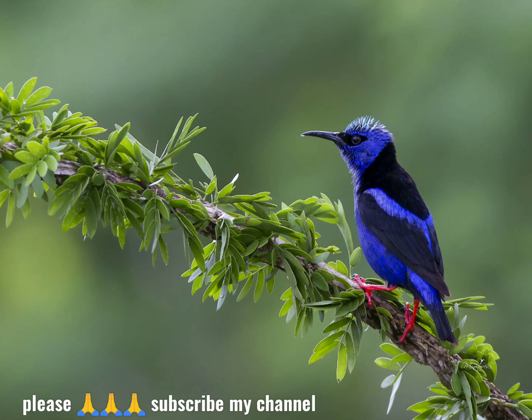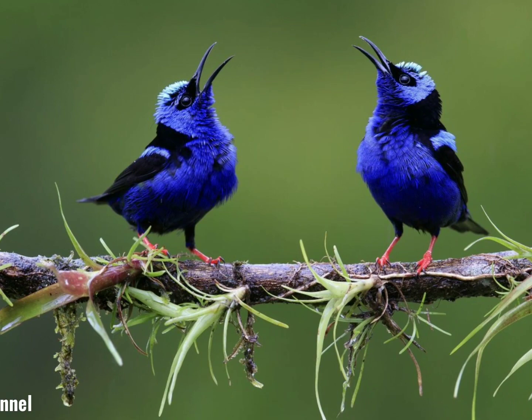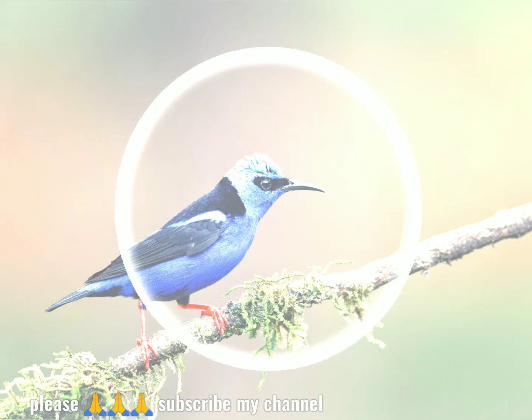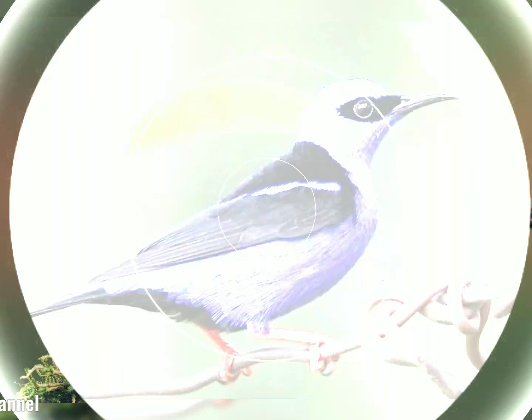The nest is built entirely by the female and is placed in a shrub or tree several meters above the ground. The cup-shaped nest has thin side walls and is formed of stiff fibers. It is attached to the supporting twigs with cobwebs. The clutch consists of two eggs that are laid in early morning on consecutive days. They are 13.4 mm x 19.1 mm (0.53 x 0.75 inches) in size.